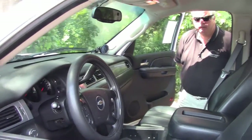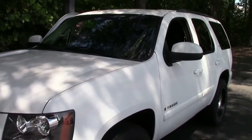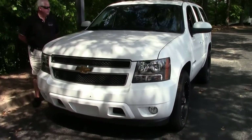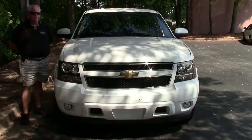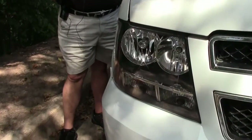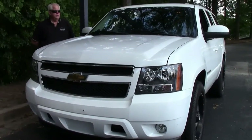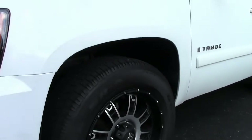We have a non-Corvette division and we're going to be looking at this 2008 white Tahoe 4x4 LT with the US Series wheels on it. As you can see, it's white with a black interior, three seat. It has a little over 101,000 miles on it. Absolutely fun riding SUV. We do have the non-Corvette division and we're going to be showing you several different models — this is the start on this.